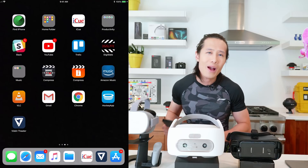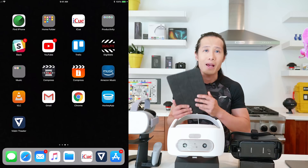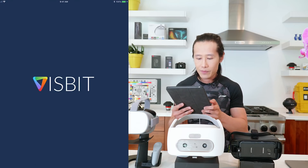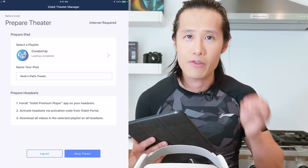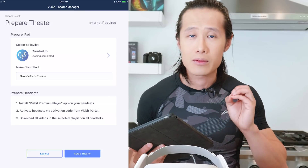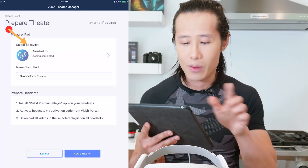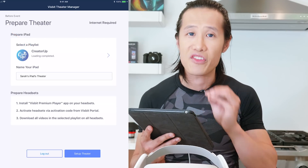Step 1: if you already have the VisBit account and VisBit feature, go ahead and download the app into your iPad. As you see right here, it's the VisBit Theatre app. After downloading, go ahead and open it. I already connected the iPad to my playlist, but if you haven't, go to your VisBit portal on your browser, get the token number and input it in your VisBit app — it will load up your playlist. As you see right here, it's already loaded. And you can also name your iPad to whatever theater name you want.